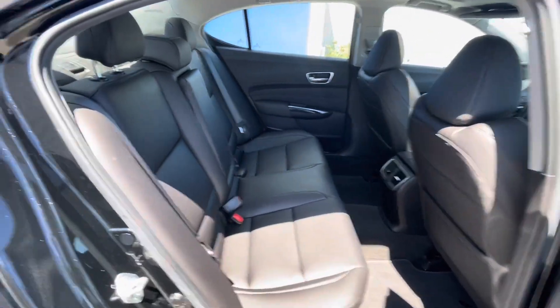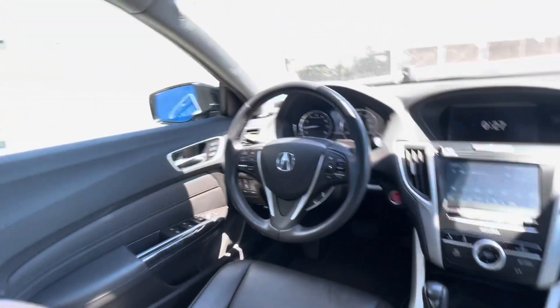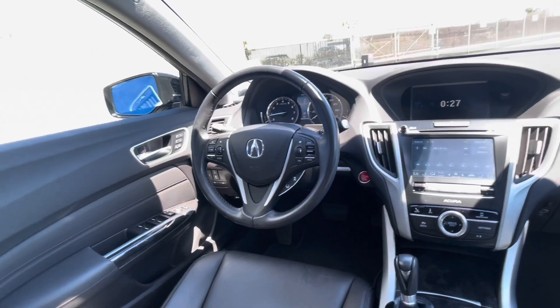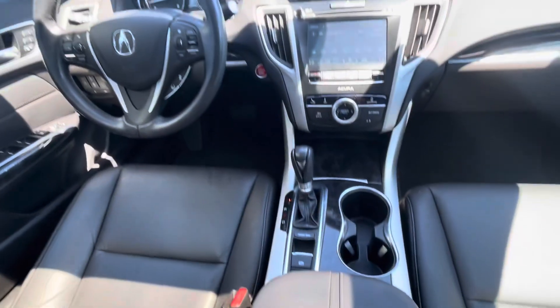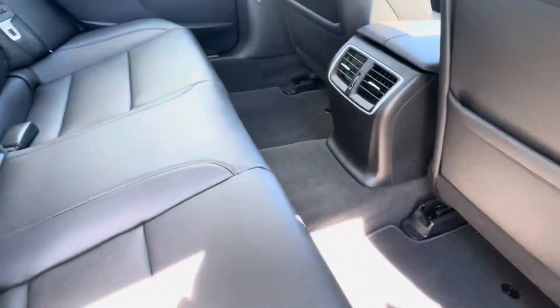As you can see there is a bunch of room in this second row — it is a medium to large sized sedan — and there are vents in the rear for the back passengers. That's really nice to have.